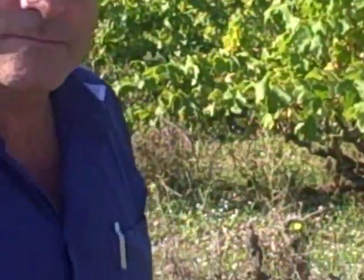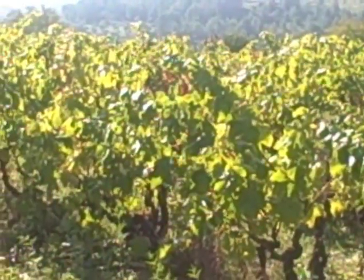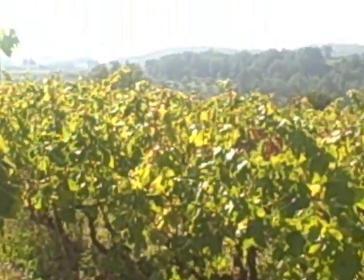Have you done that before? About five minutes ago, yes. Just learnt now? Yeah. Muchas gracias. Wine Pleasures Television, witnessing the harvest in the High Penedès on a fine sunny day as usual.